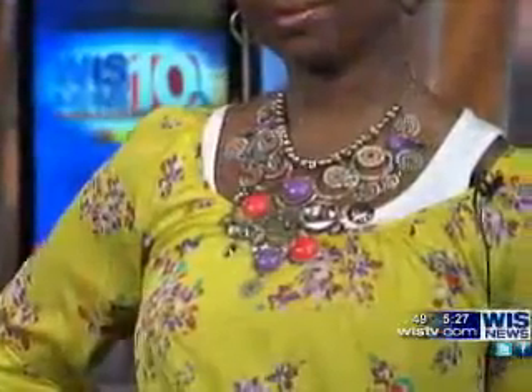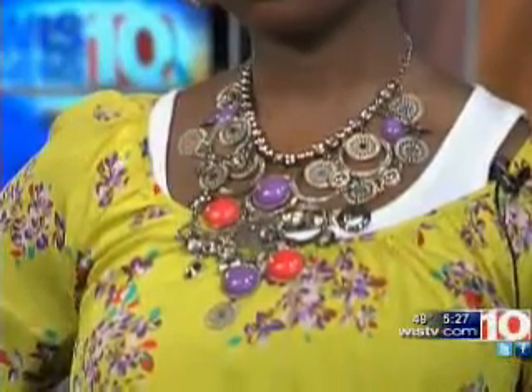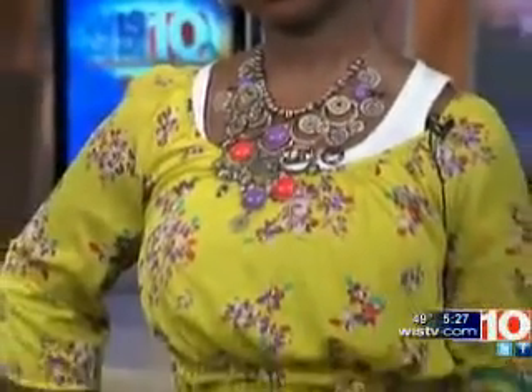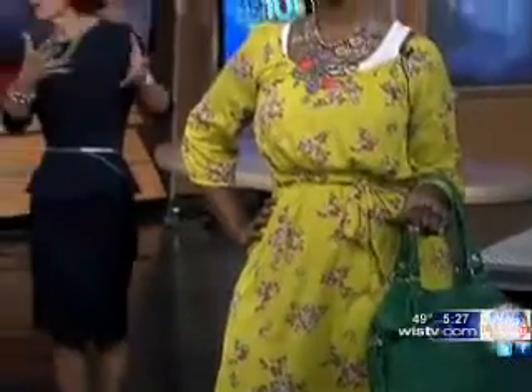What about the statement necklace? That's a big trend again this year, and it really adds to drawing the eye up to her beautiful face. And her handbag is the right proportion for her body as well — she wouldn't carry something really small. Having that larger green bag also gives a pop of color and accentuates other positive areas and takes the eye away from the larger area.